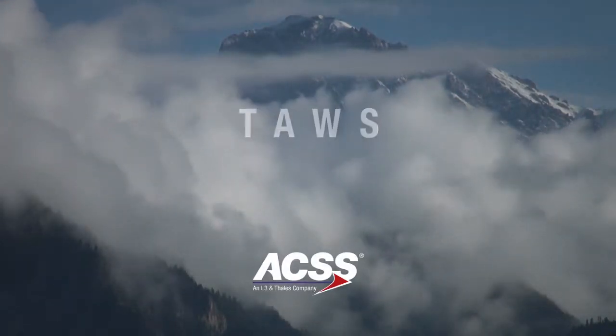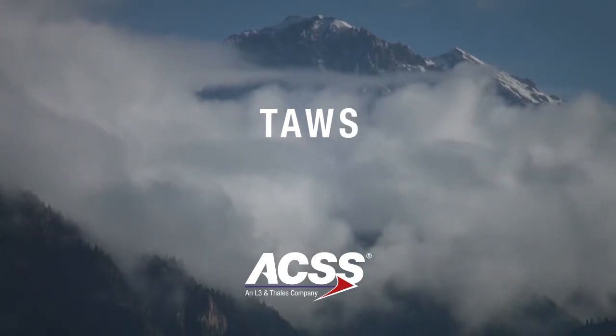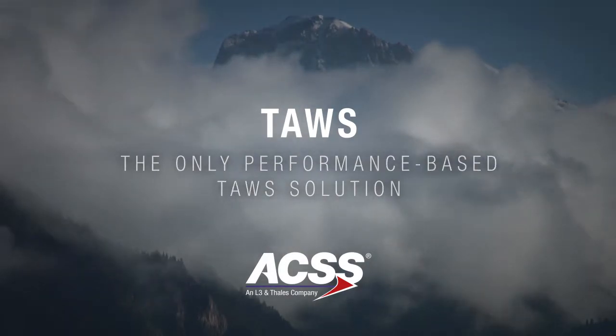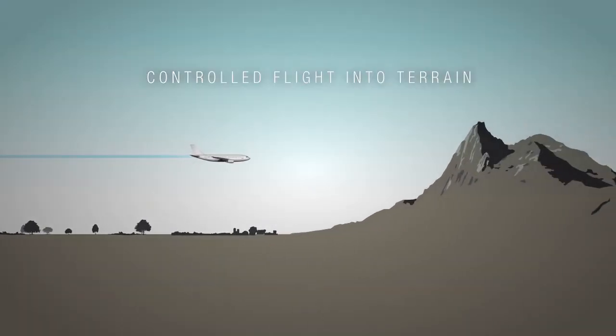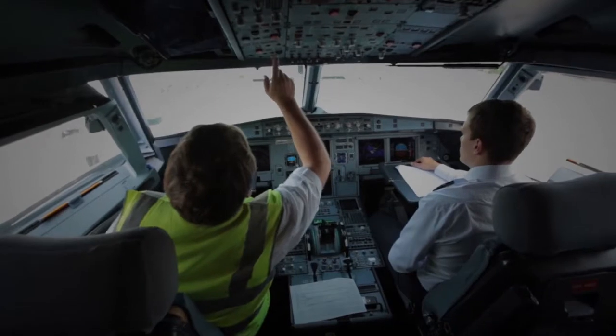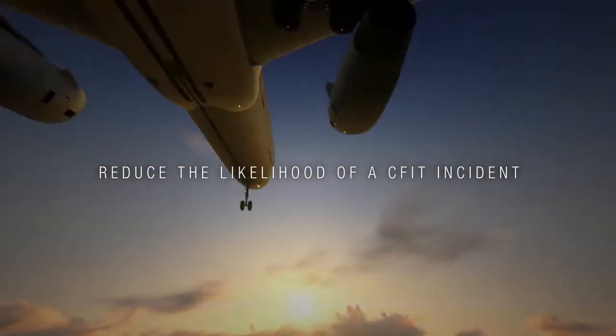Welcome to ACSS's Advanced Terrain Awareness Warning System, TAWS — the only performance-based TAWS solution that provides superior functionality. TAWS provides predictive alerting against controlled flight into terrain, commonly referred to as CFIT. The ACSS TAWS provides an additional layer of safety, offering unique performance features that reduce the likelihood of a CFIT incident.